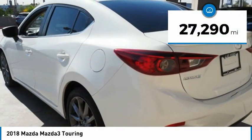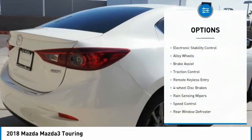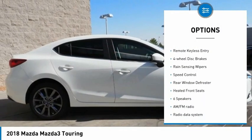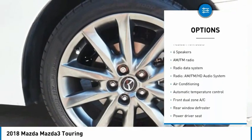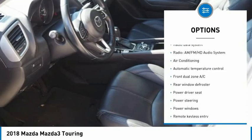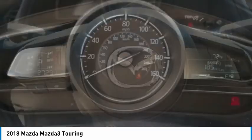This vehicle has less than 30,000 miles. Here are some of this vehicle's great options: electronic stability control, alloy wheels, brake assist, traction control, remote keyless entry, four-wheel disc brakes, rain-sensing wipers, speed control, rear window defroster, and heated front seats.